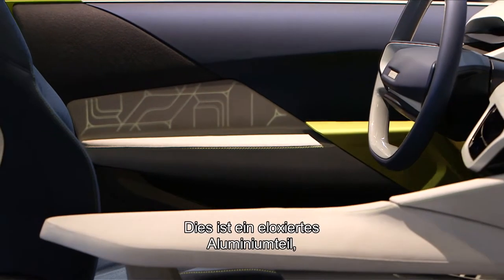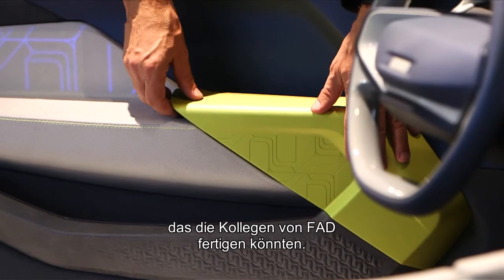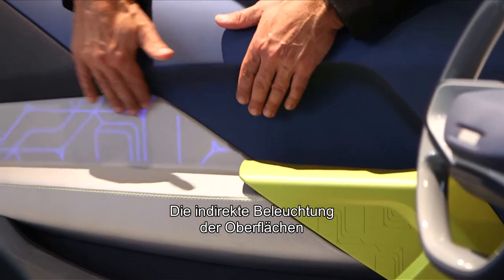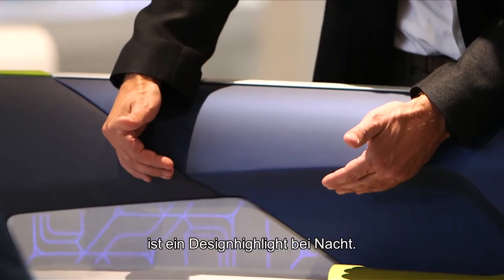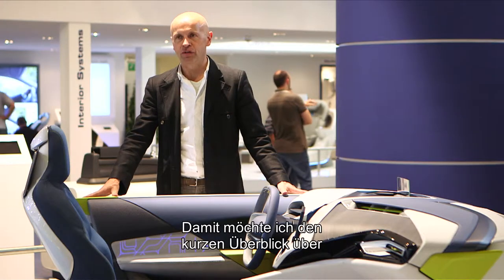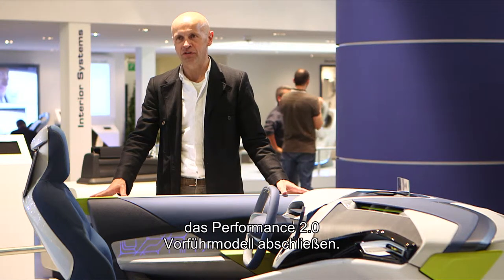Over here we have an anodized aluminium part which could be manufactured by our Kilik from FAD. Here we have a backlit textile which is more of a night design feature. And with this I would like to finish the short round trip on the Performance 2.0 Demonstrator.